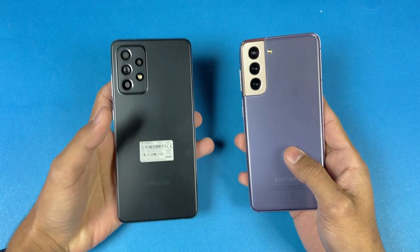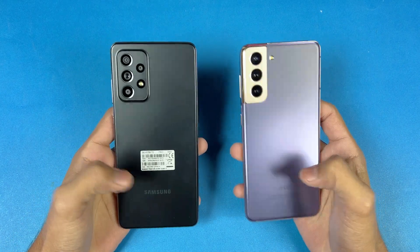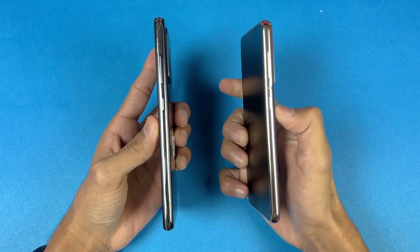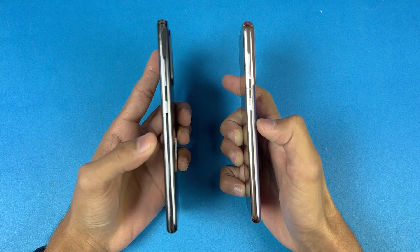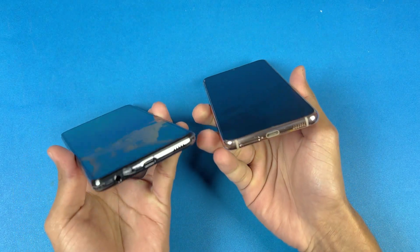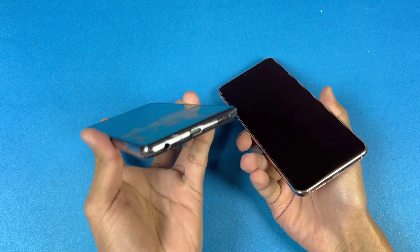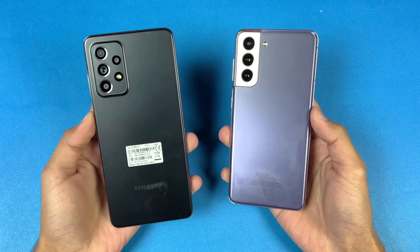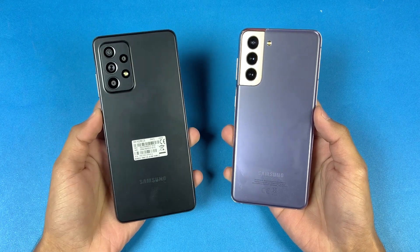The S21 has a 12-megapixel main camera, a 12-megapixel ultrawide, while the A52s also has a macro and a depth sensor at 5 megapixels. The back is made of plastic on both phones. The frame on the S21 is aluminium, while the A52s has a plastic frame. The S21 does not have a headphone jack, which is available on the A52s 5G.